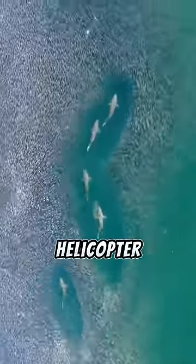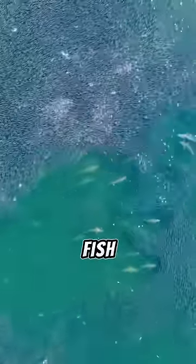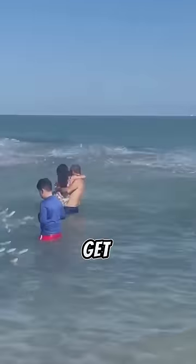You see, from a helicopter, you can see straight through the water, and you can tell what's actually hunting these fish. On a white sandy bottom like this, the most likely culprit would be a lemon shark or a sandbar shark — both of which you don't want to get bit by.